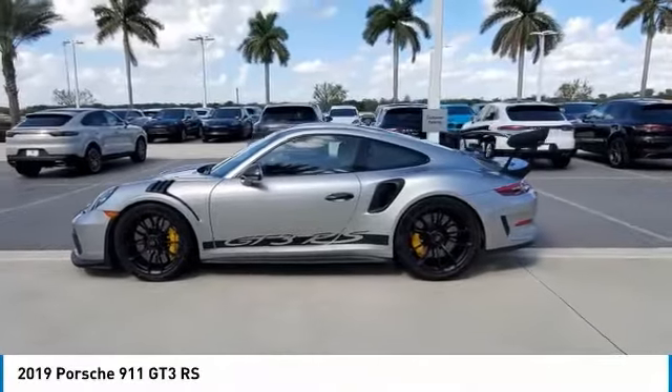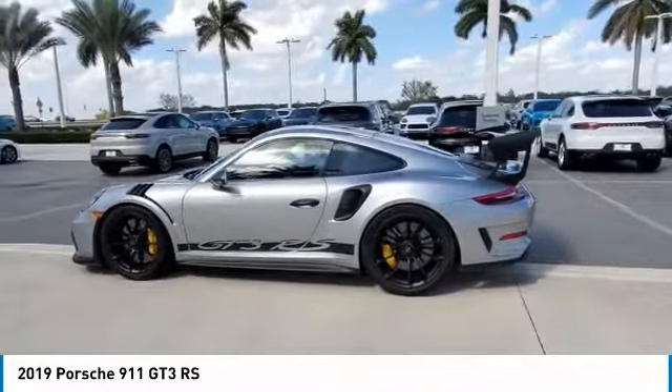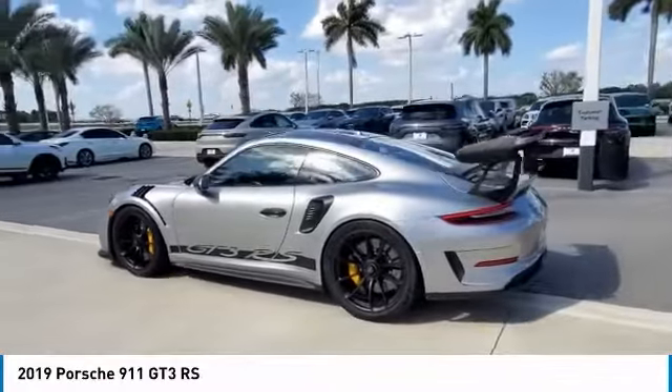Looking for the right vehicle? Check out the 2019 9-11.